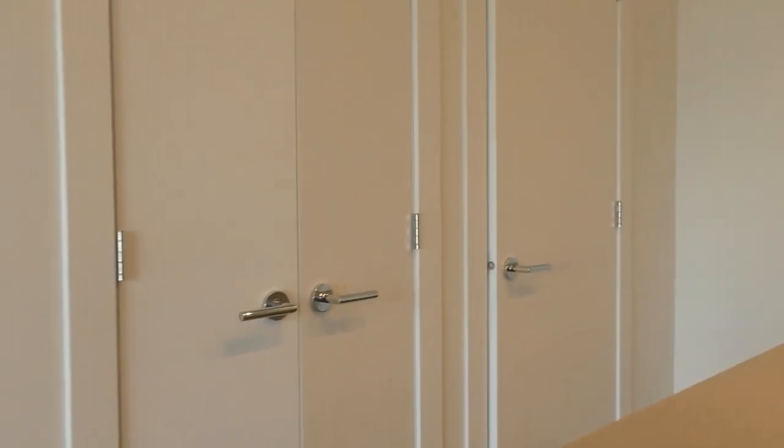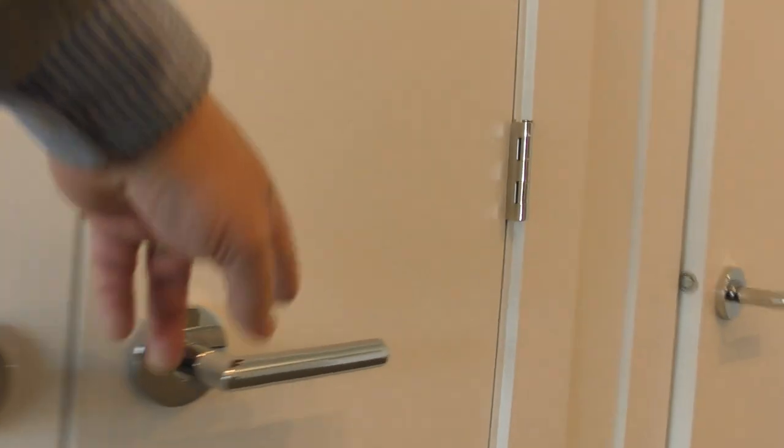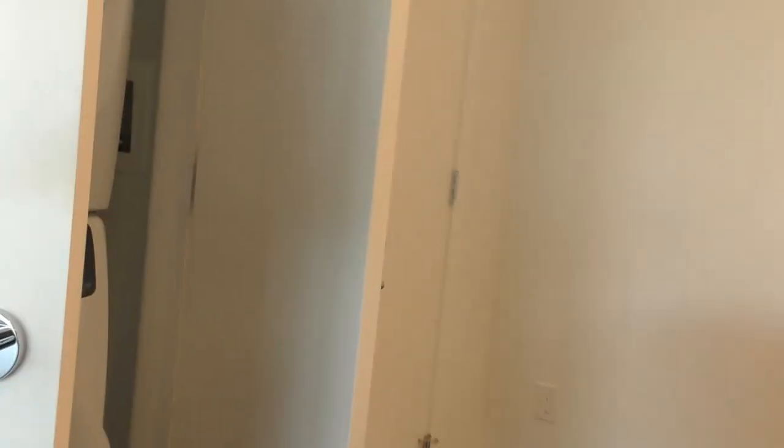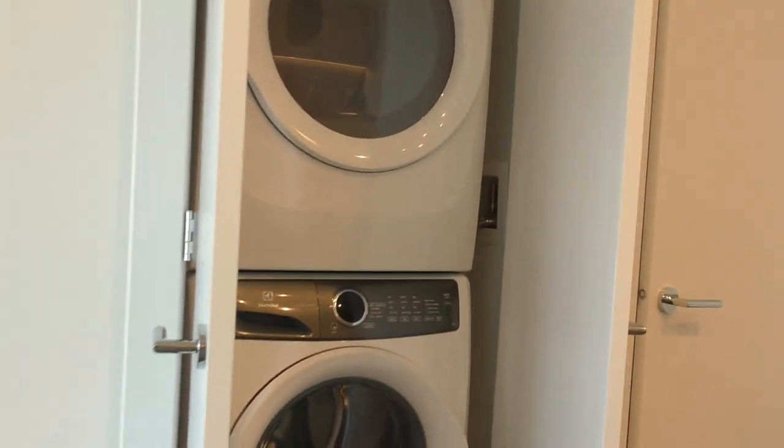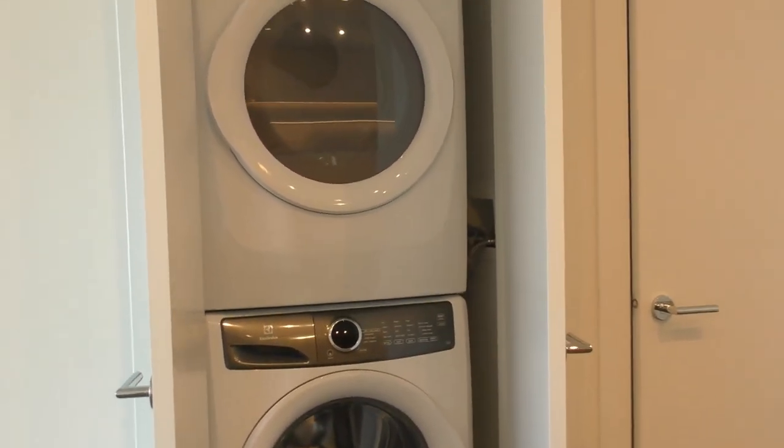Got laundry and a front closet here — full-size machines. And storage for coats and shoes.